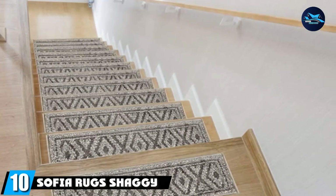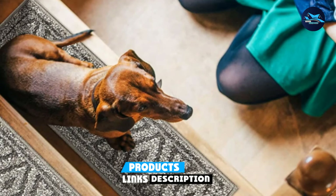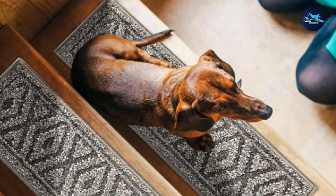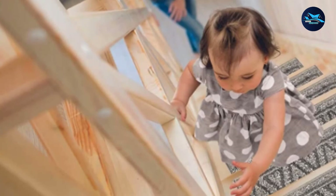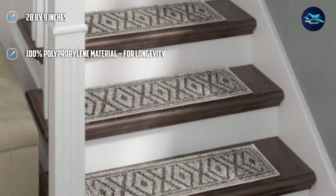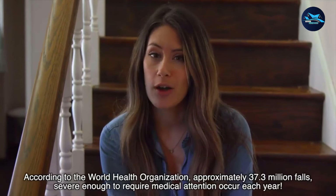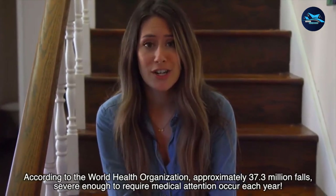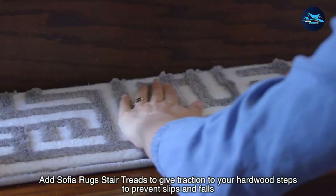Finally, the number 10 position is dominated by Sophia Rugs Shaggy Stair Treads — another carpet that works great with hardwood floors. If you're looking for something classy and elegant, this is a great choice. You'll likely love the gray color with white mesh patterns, which looks so good on hardwood. Made of pure polypropylene, shedding isn't an issue and the fibers stay together for years without fraying. The design also eases cleaning — you can quickly vacuum the rugs to get rid of dirt. It is on the inexpensive side, so if you're on a budget, consider getting it.